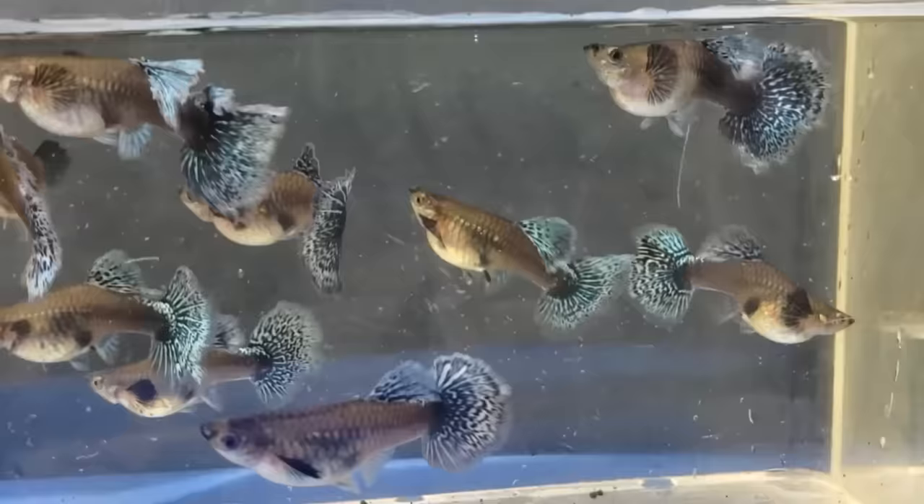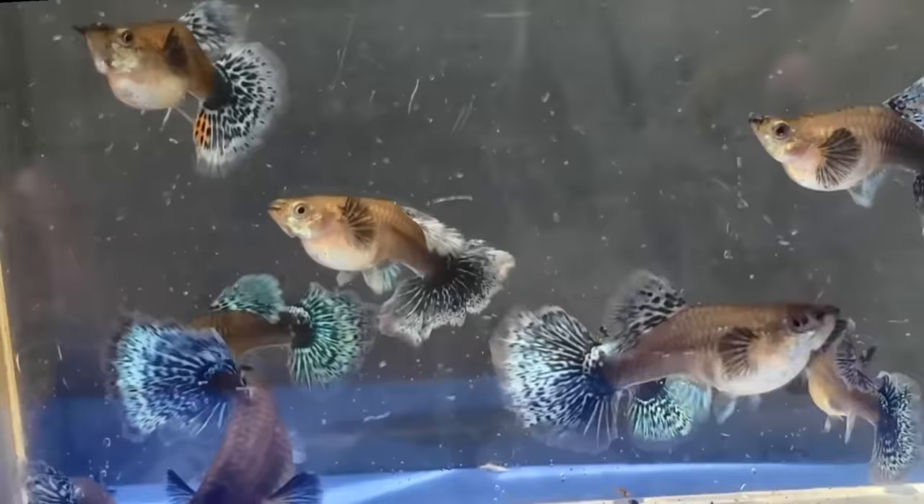Here are the female Dumbbell Mosaic Guppies. I like these females because they have some color and they have mosaic patterns on their tail and dorsal fin.